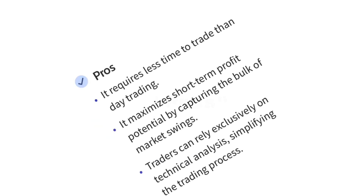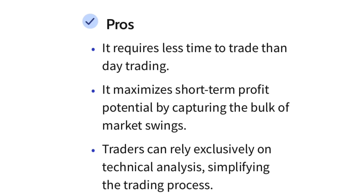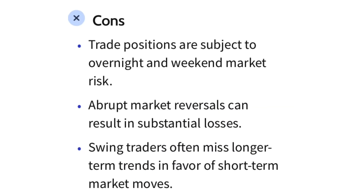Now let's talk about the pros and cons. Pros: it requires less time to trade than day trading. It maximizes short-term profit potential by capturing the bulk of market swings. Traders can rely exclusively on technical analysis, simplifying the trading process. Cons: trade positions are subject to overnight and weekend market risk. Abrupt market reversals can result in substantial losses. Swing traders often miss longer term trends in favor of short-term market moves.